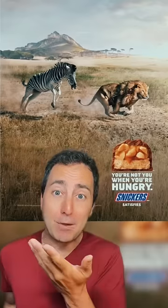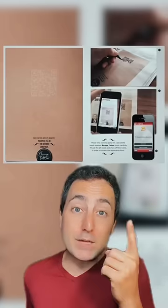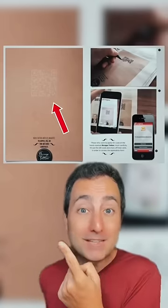You're not you when you're hungry, and it's a zebra chasing a lion! This ad made it so you have to fill in the QR code with a pen in order to be able to scan it!